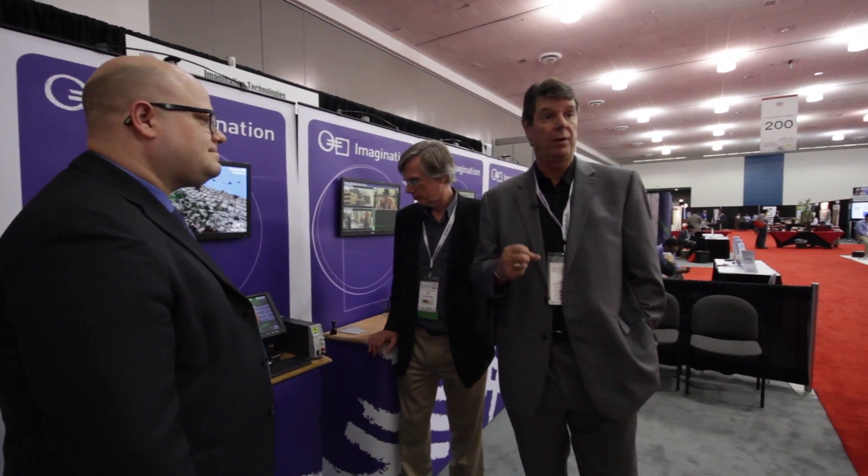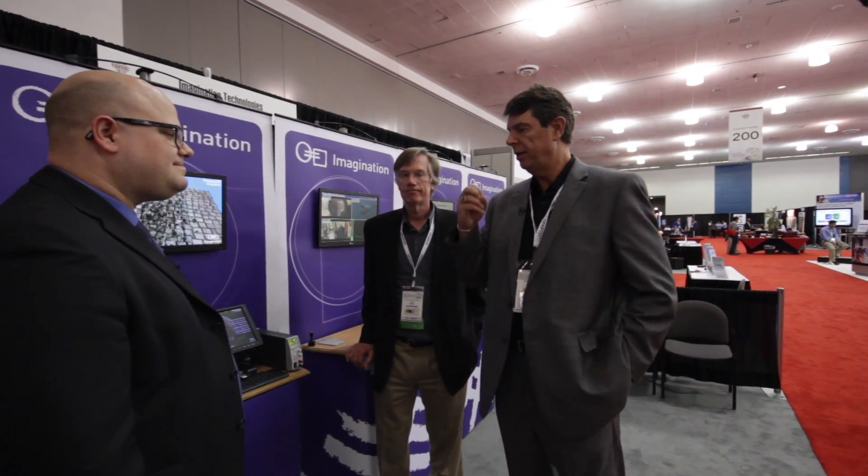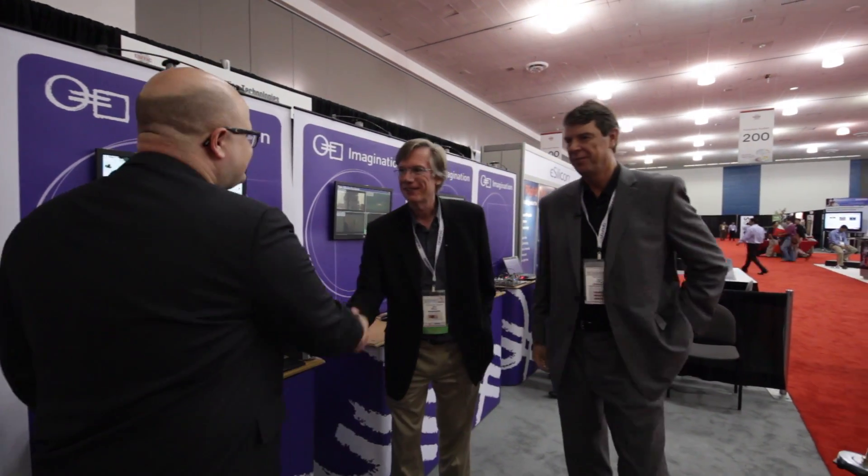Imagination's IP is readily available on chipestimate.com. At the inception of a designer's next chip design, they can quickly go to chipestimate.com, explore the IP catalog from Imagination, and make a very quick and early design decision. I really appreciate your time, David. Sounds good — it's always a pleasure to work with Chip Estimate. Good to see you.